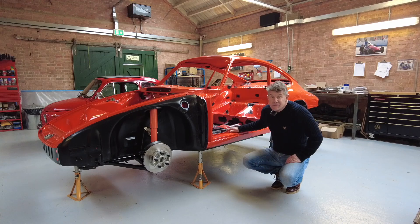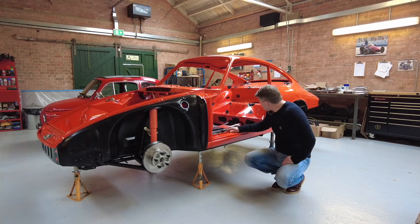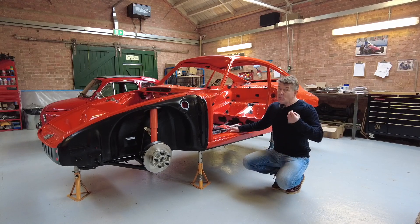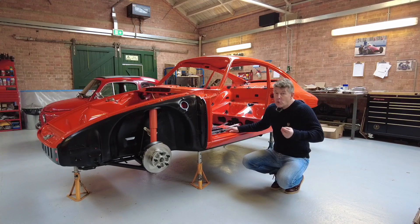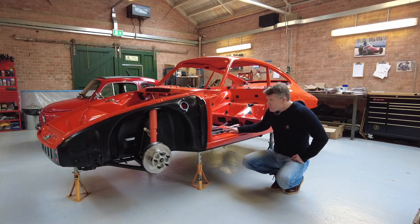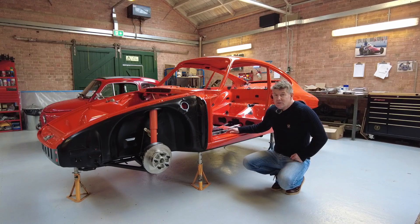The best colour — but then I would say that of course — but the detail, the quality of the build on this car. The lucky owner is going to end up with something that will be better than when it first came out of a Porsche showroom back in the 60s. It's the right colour, it's the right car, and no question about it, Classic Performance Engineering are the right guys to do this.